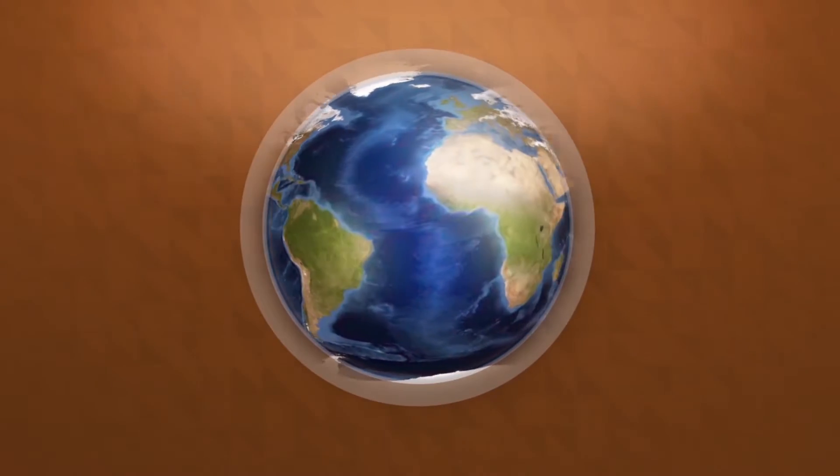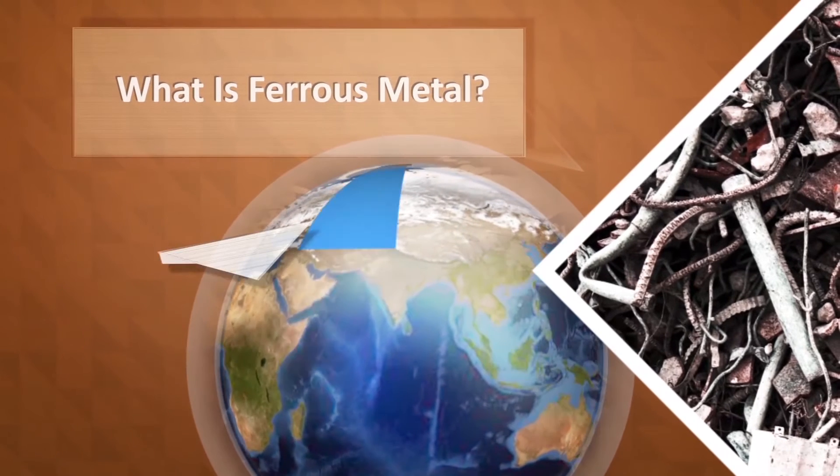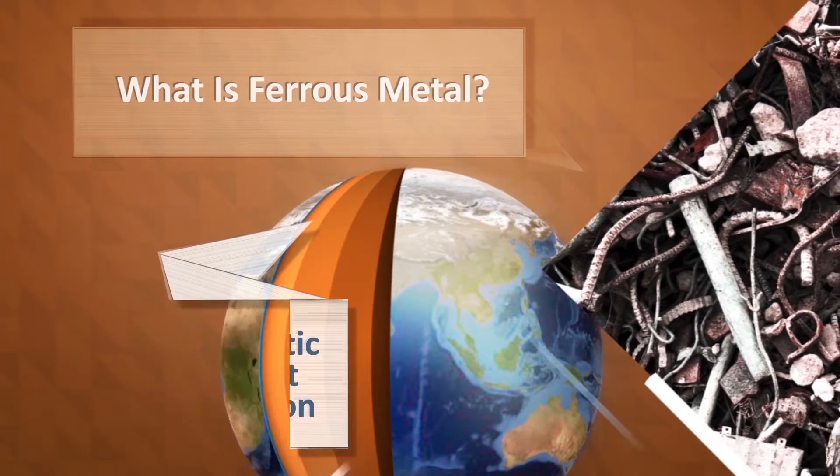Ferrous metal is the most recycled material in the world. But what is ferrous metal? It's any magnetic metal that contains iron, such as steel.